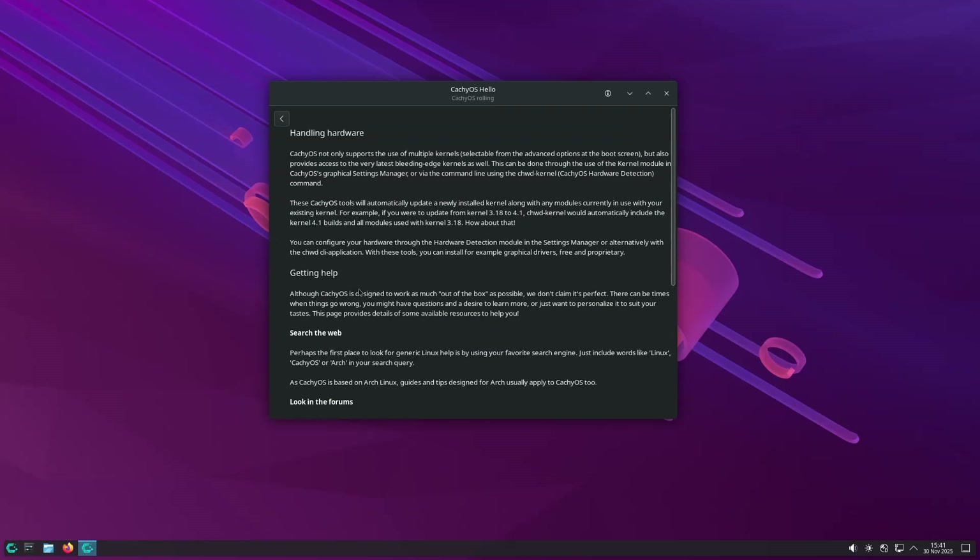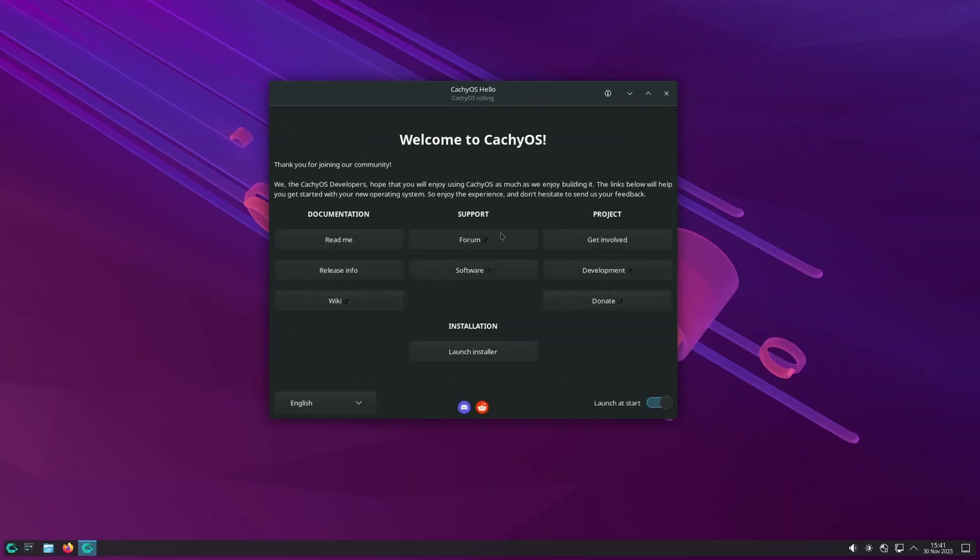The ISO and installer now ship with Orca and it is speaking, providing screen-reading capability throughout the installation process.